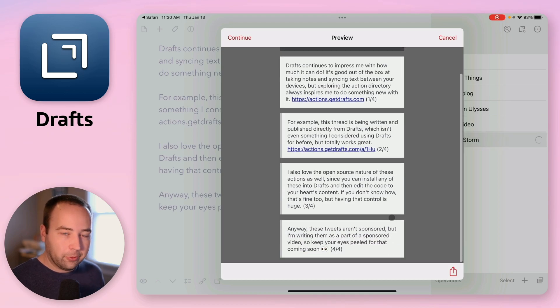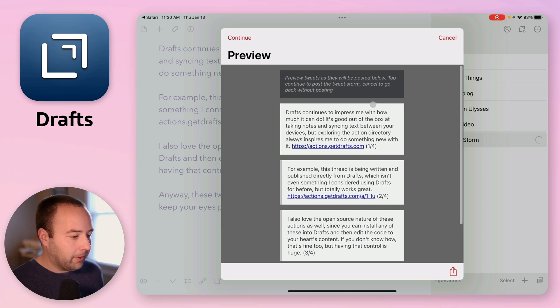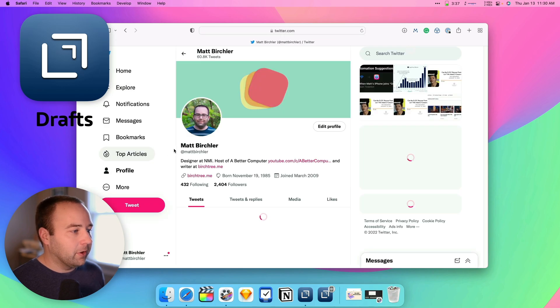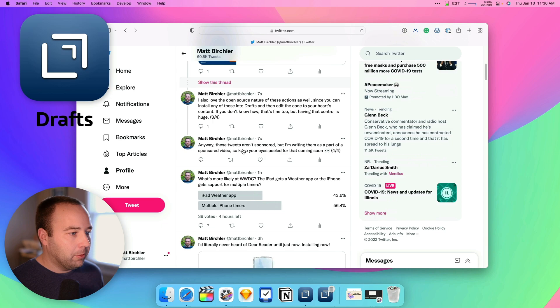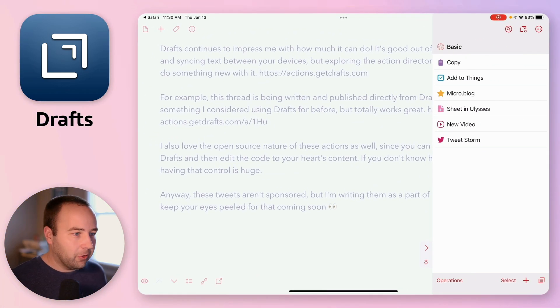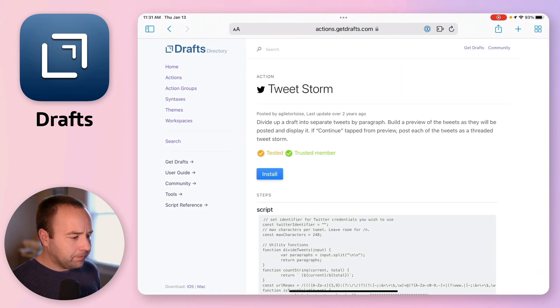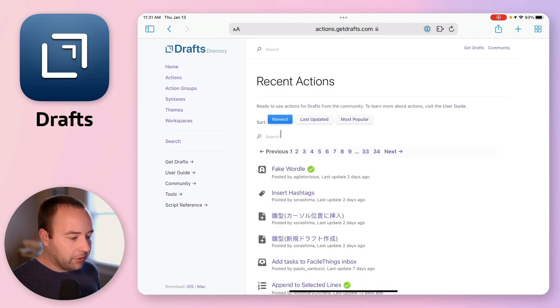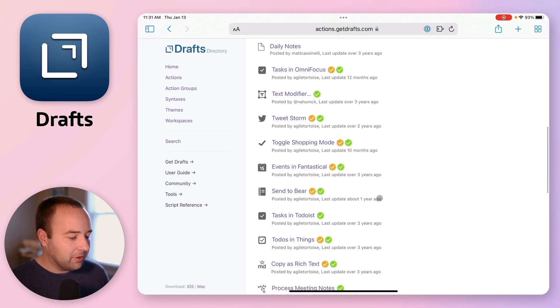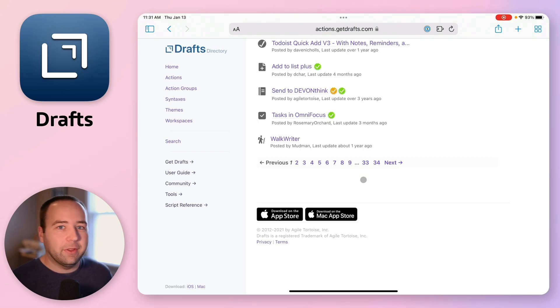It's super simple to use — I just hit that action. It previews the Twitter thread for me, and I can cancel if it doesn't look right, or hit continue. It publishes everything to Twitter and it's done. I can go to Twitter on the desktop, reload my profile page, and there's my thread — published perfectly. There are other services to do this; Twitter.com supports it, the Twitter app does it too. But it's really nice to write in something like Drafts and then publish seamlessly. There are so many other actions in that directory — 34 pages of them, with new ones coming every couple days. Check out that action directory; the actions really elevate Drafts and make it something special.